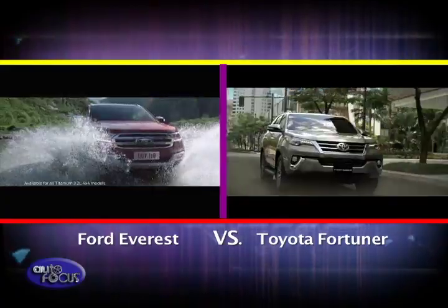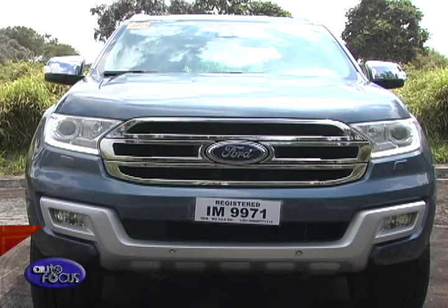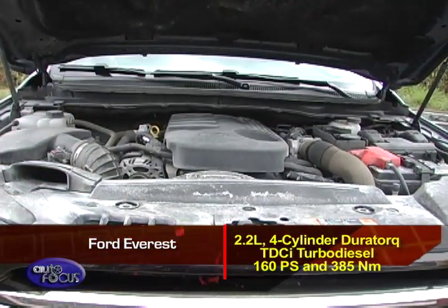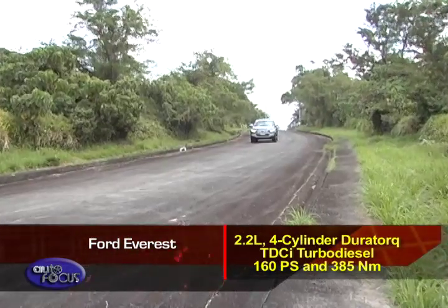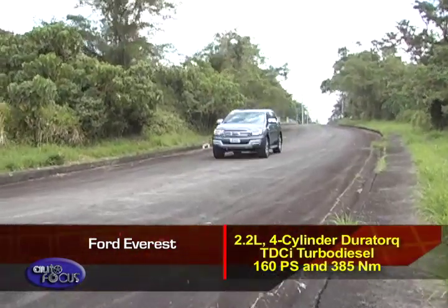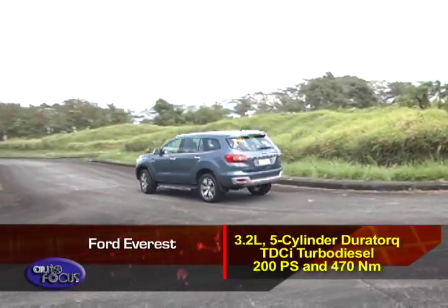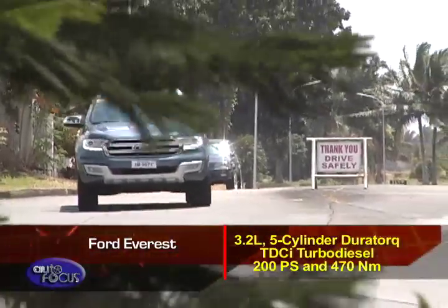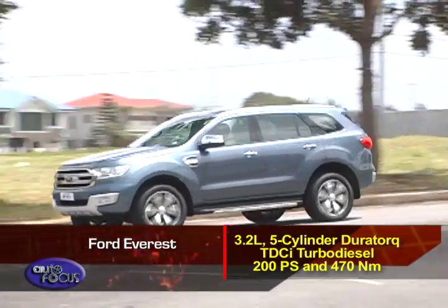Let's see how the two stack up. In the Ford Everest, it is available in two engine options. It starts with a 2.2-liter 4-cylinder Duratorque TDCI turbo diesel that puts out 160 PS and 385 Nm of torque. Should you need more grunt, there's also a 5-cylinder 3.2-liter Duratorque TDCI turbo diesel with 200 PS and 470 Nm of torque.